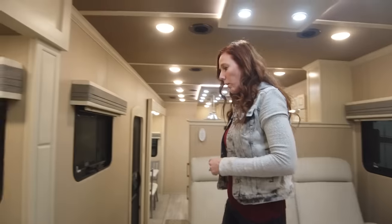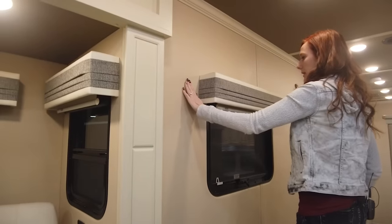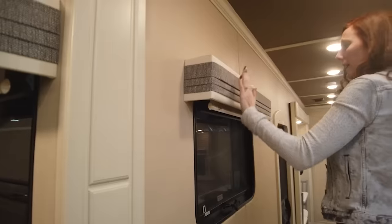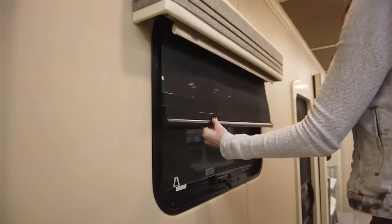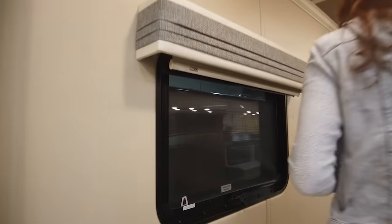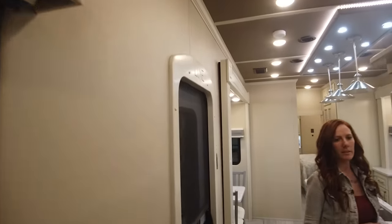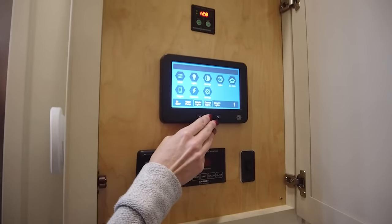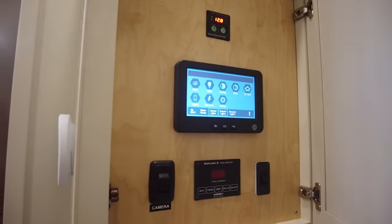We have the soft touch walls on the Elites. We have cream in this model — we also have gray as well. For valances, you can do wood valances, plain, or pleated. You have the day and night shades here, and you can do the power option if you'd like. All of your in-command controls are going to be right here — slides, your HVAC system, your lights — and you can also run this system off your phone with the in-command app.